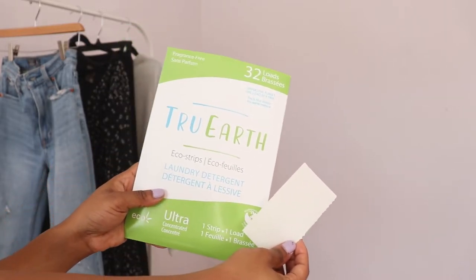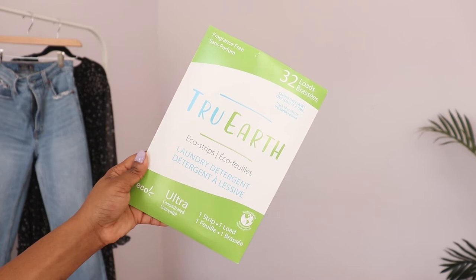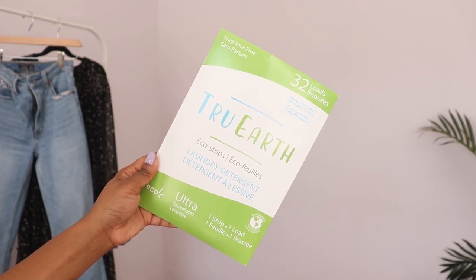The eco-friendly detergent option I've been using are the Tree Earth eco strips. I love how simple they are — I just pop them in the wash first and then put in my clothes. It eliminates the mess that comes with pouring in detergent. They're not made with a lot of the toxic ingredients that many detergents contain, which will save the fibers on your clothes and your skin. They're paraben free, vegan, and hypoallergenic. They also cut back on plastic waste since you don't need to stack up plastic detergent gallons.